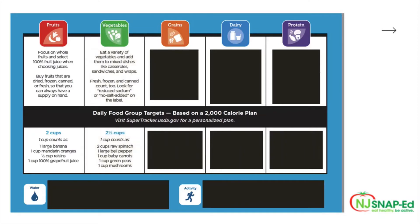When it comes to vegetables, it's recommended to eat a variety of vegetables and add them to mixed dishes like casseroles, sandwiches, and wraps. Fresh, frozen, and canned count too — look for reduced sodium or no salt added on the label. When it comes to daily portions, two and a half cups is recommended. One cup of vegetables can count as two cups of raw spinach, one large bell pepper, one cup of baby carrots, one cup of green peas, or one cup of mushrooms.